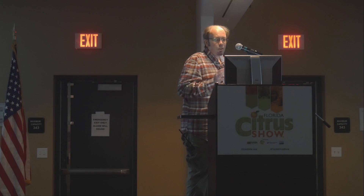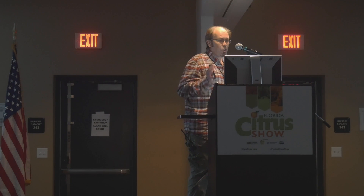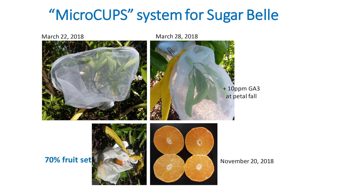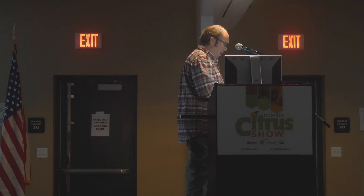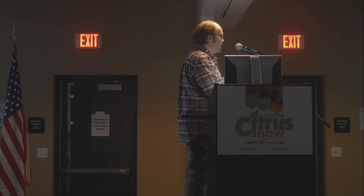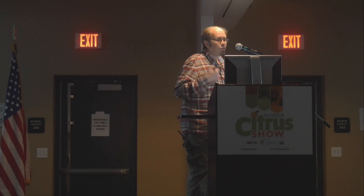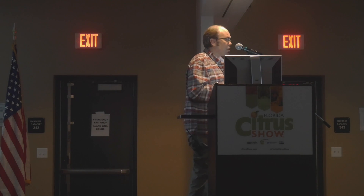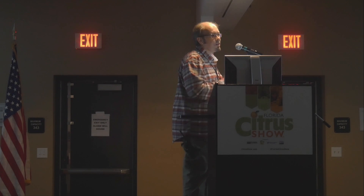I will show just one result from Sugar Bell this year. We bag individual flowers to exclude any pollinator, and at petal fall we treat those flowers with 10 ppm of gibberellic acid. What we got in November this year was 70% fruit set when we opened these bags, and the fruit was of really good quality — good color, good internal quality, and totally seedless.